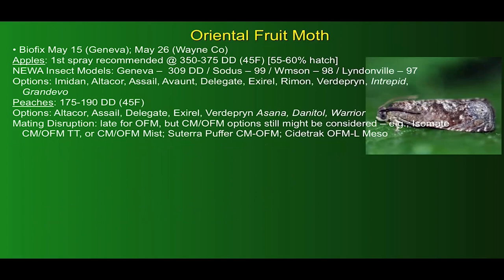For oriental fruit moth, BioFix is always a bit uneven across the region because cold temperatures can interrupt sustained flight. In Geneva we're calling the BioFix May 15th; Janet and Liz have reported about May 26th for Wayne County. In apples, our first spray is recommended at 350 to 375 degree days base 45, corresponding roughly to the mid-hatch point. The NUA insect model in Geneva gives us 309 degree days toward that total, and most western New York sites — Sodus, Williamson, and Lyndonville — are around 100, about a third of the way there. In peaches, because OFM develops more quickly, control is recommended earlier at 175 to 190 degree days.